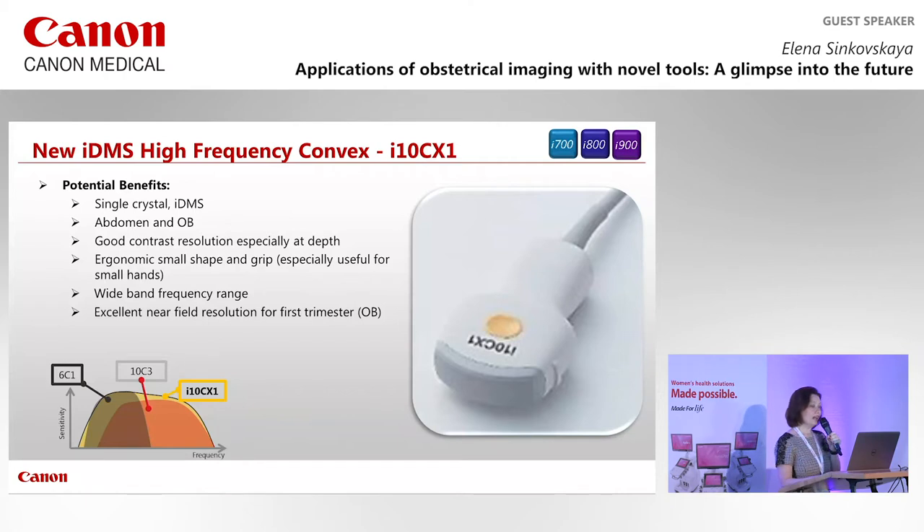This probe is available on the i-Series machines — the 700, 800, and the new 900 — which we had the pleasure to receive in our department about three weeks ago. I'm excited to share the results in the next 20 minutes.